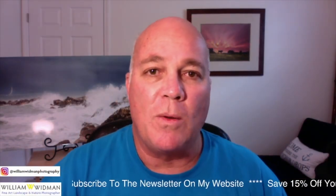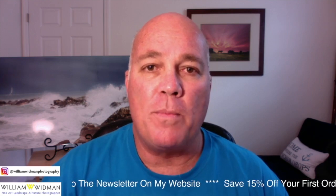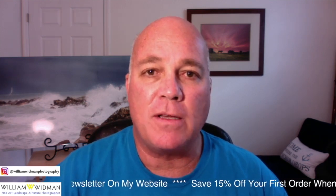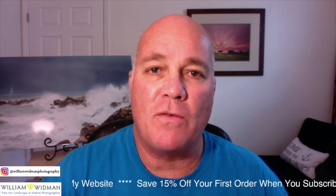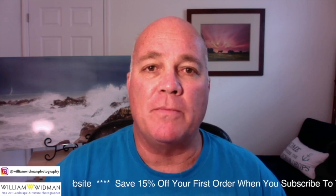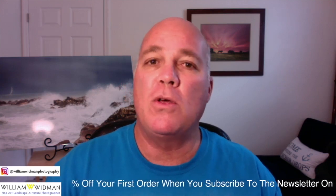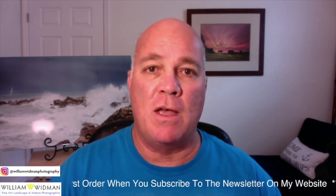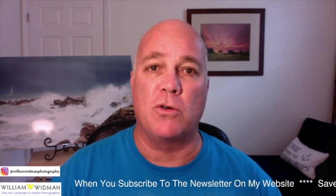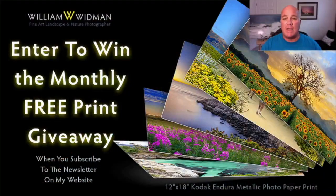Hi everyone, it's William Widman from William Widman Photography. I hope everyone's having a good day. I thought I'd come on today because I have five beautiful pieces of wall art, some from client purchases, that I want to highlight and just give everybody an idea of what a beautiful piece of wall art can do to transform a space, whether it's your home, an office, or a commercial space.